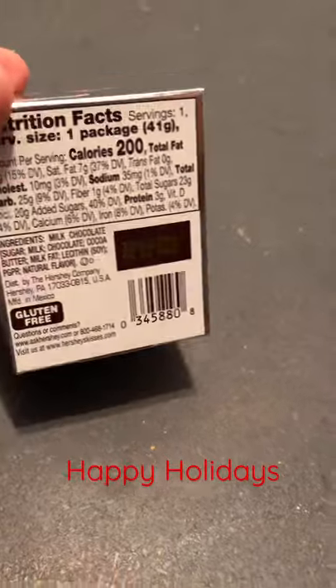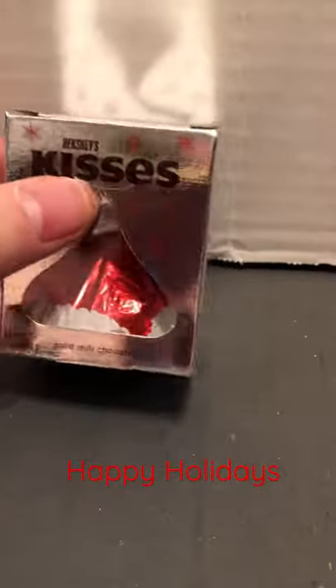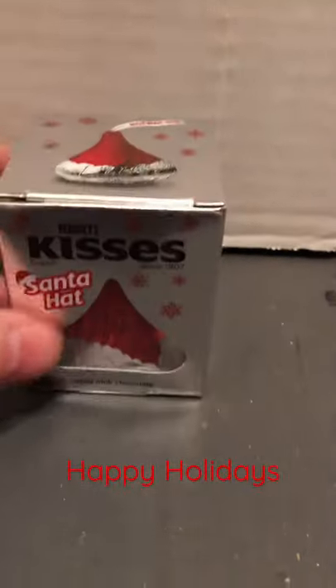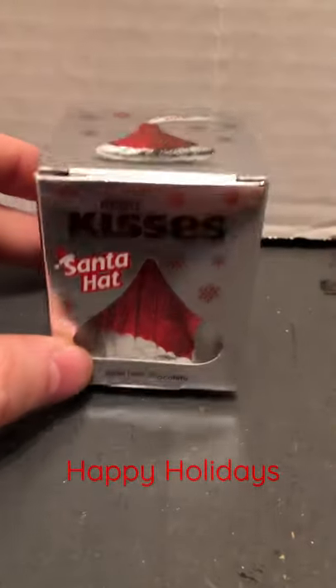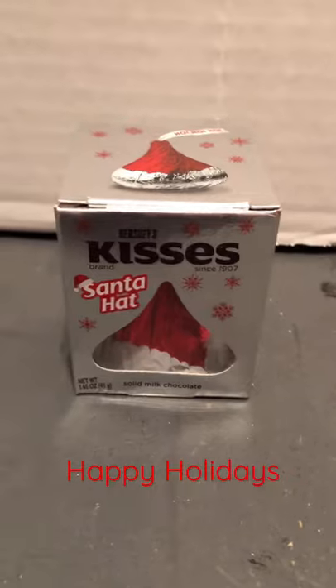It's got a wall of 200 calories, so that's very cute. A nice little chocolate treat for Christmas — put that in stockings or whatever. Until next time, more videos. Happy holidays.